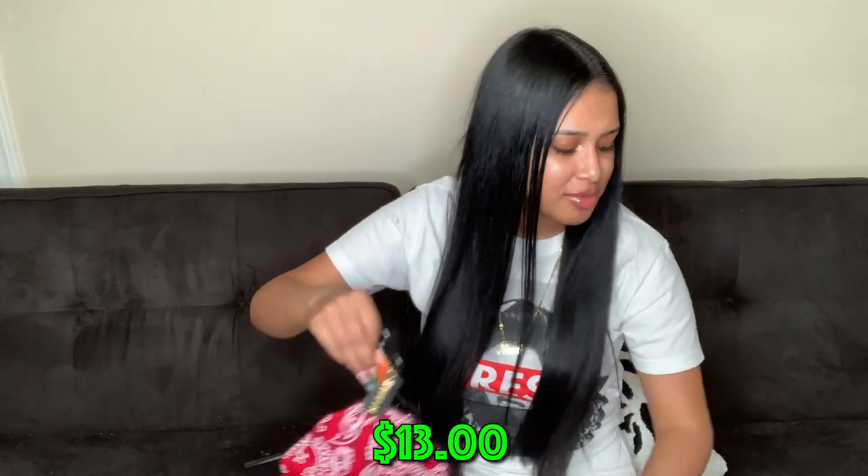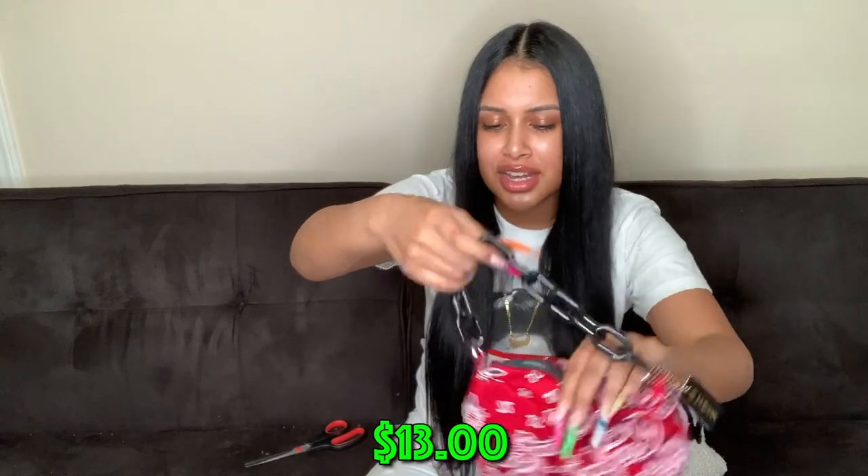I just realized they sent me two of these — it's the same concept as the purse from my last haul, but instead of the bandana strap it just has a plain black chain.